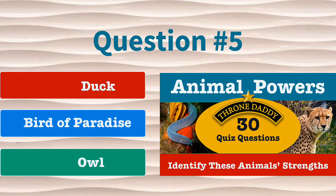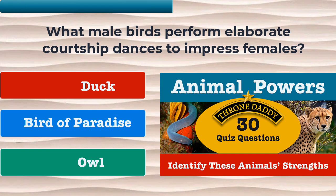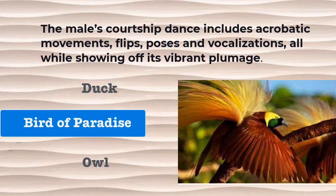Question number 5. What male birds perform elaborate courtship dances to impress their females? Is it the duck, the bird of paradise, or the owl? The correct answer is bird of paradise. The male's courtship dance includes aerobatic movements, flips, poses, and vocalizations, all while showing off its vibrant plumage.